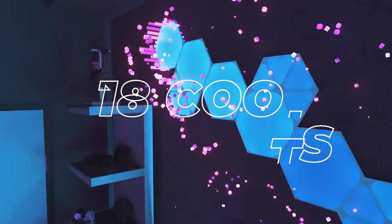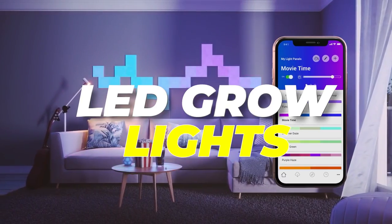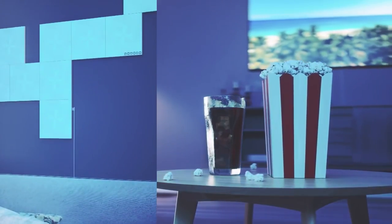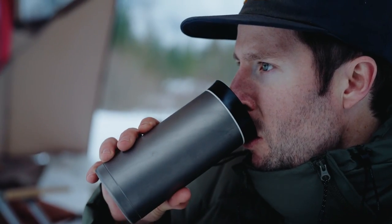18 Cool Gadgets That You Will Absolutely Love. From desk organizers to automatic electric wine bottles to LED grow lights, we have the most exciting and cool gadgets today, so make sure to check them all out and stay tuned until the end.